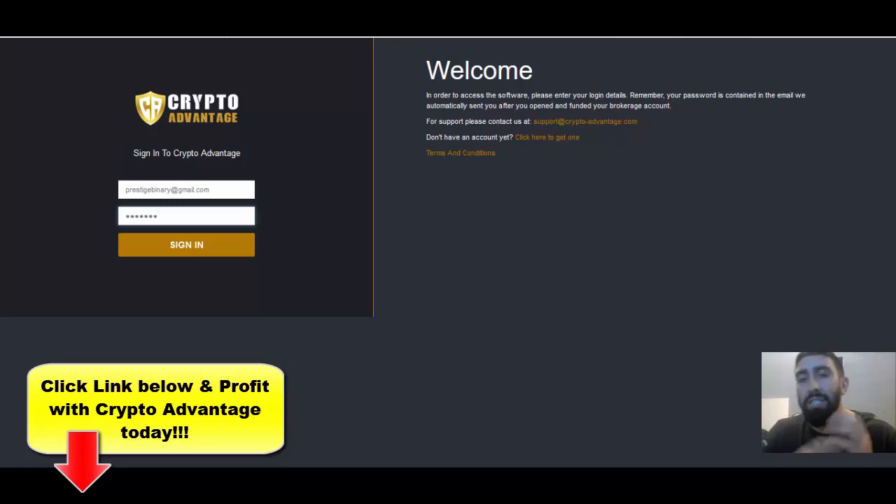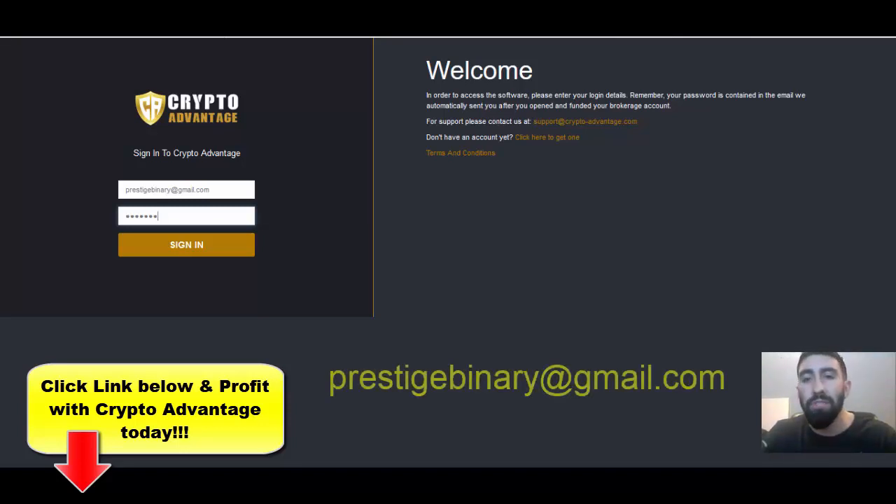If you have any questions, comment on my videos or email me directly at prestigebinary@gmail.com. If you have any issues trying to join CryptoAdvantage — if the application isn't available in your region, if there aren't any brokers, or if you need help signing up — drop me an email and I'll be happy to help. Don't forget to like our videos and subscribe to our channel so you get notifications on all of our future and upcoming updates.